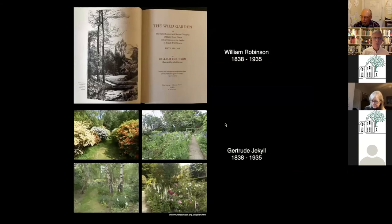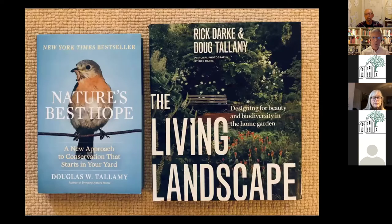The precursors to that current-day movement were William Robinson, the real pioneer back in the late 19th century, and his successor and contemporary Gertrude Jekyll — the famous promulgator of the cottage garden movement in England. They died the same year and were the precursors of the current new perennial movement.